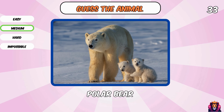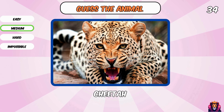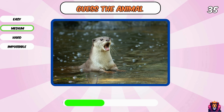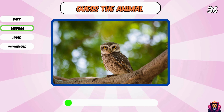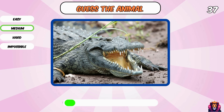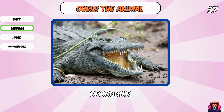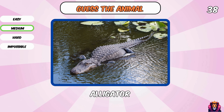Polar bear. A cheetah. What is this? An otter. Yes, an owl. Come on, you know this one — yes, a crocodile. He looks like a crocodile, but it is an alligator.